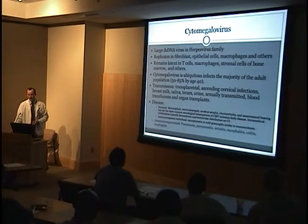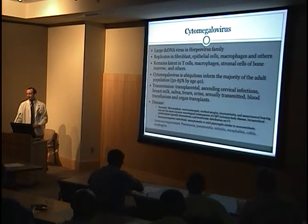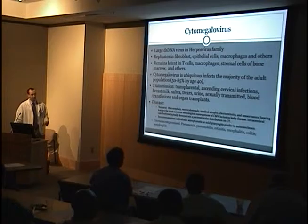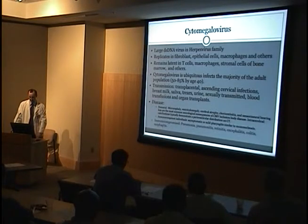CMV is a double-stranded DNA virus in the herpes family. It replicates in lots of cells in the body, particularly fibroblasts, epithelial cells, and macrophages. After the first active infection, it remains latent in the body — mostly in T cells, macrophages, and bone marrow. As an adolescent, only about 14–20% of people have it, but between 50–85% of us have it by age 40. It's transmitted by pretty much any bodily fluid, and it can cause a really broad spectrum of diseases — including neonatal problems like chorio-retinitis and central neural hearing loss, as well as pneumonia, encephalitis, and colitis in immunocompromised patients.